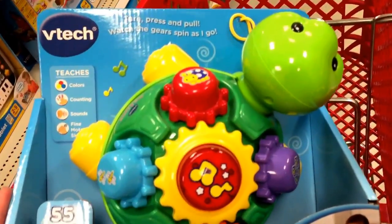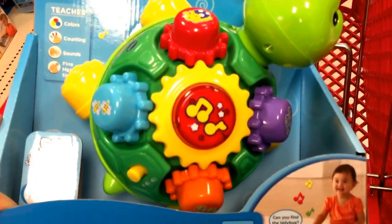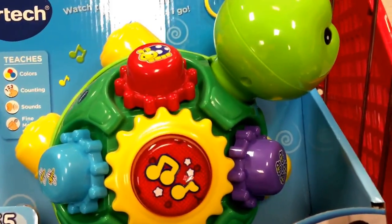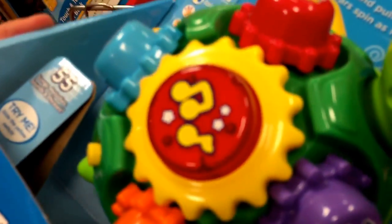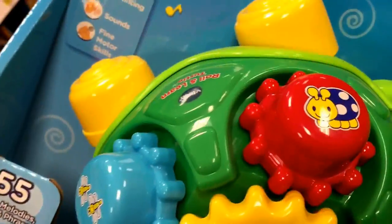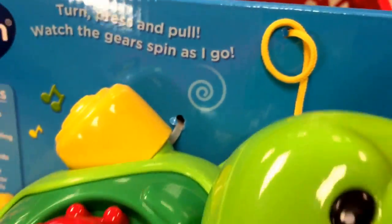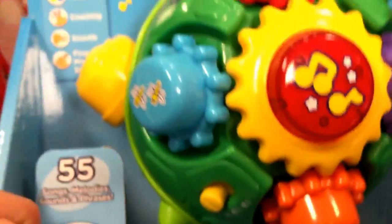Hey guys, welcome back to Topshop Toys. Check this out from VTech — this is the Roll and Learn Turtle. It's a fun little toddler laugh and learn toy. You can see there's lots of gears, lots of buttons, lots of lights, and of course this cute little turtle, which actually has a string that you can pull.